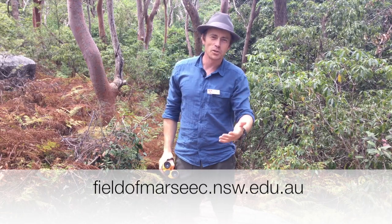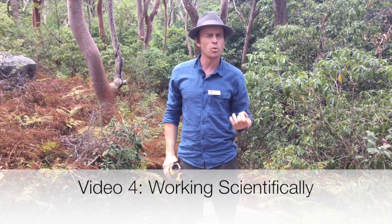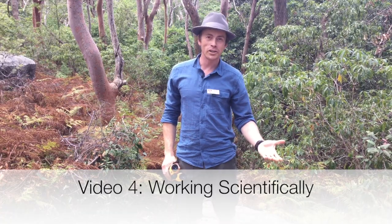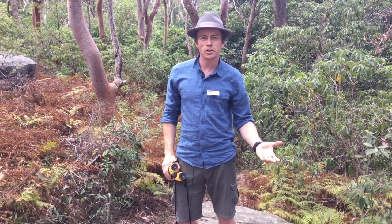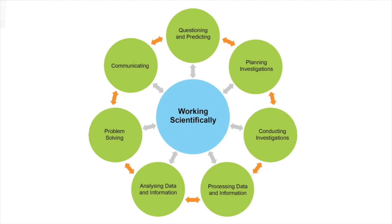Hi. This is video four. This video is about the skills you need to ensure that you're working scientifically while you're conducting fieldwork out in the bush. Here are the seven working scientifically syllabus outcomes that you will be assessed on. If you can't work scientifically then you can't test predictions or make quality decisions because you don't have quality data to rely on.